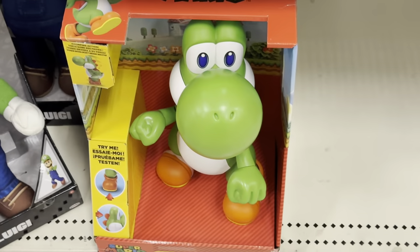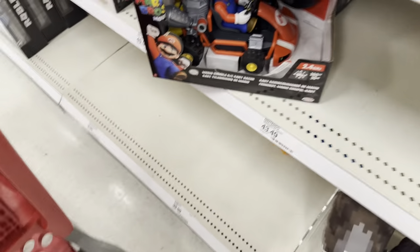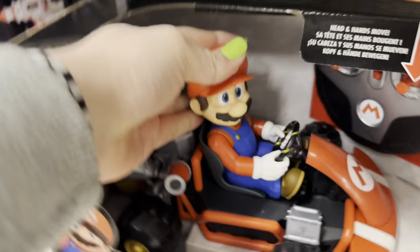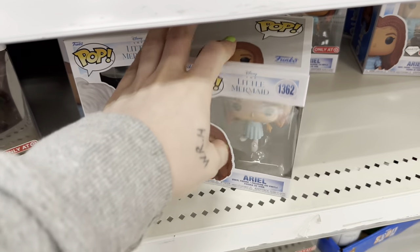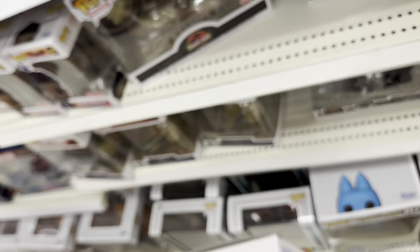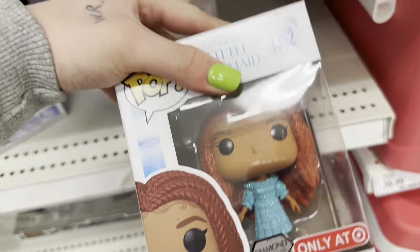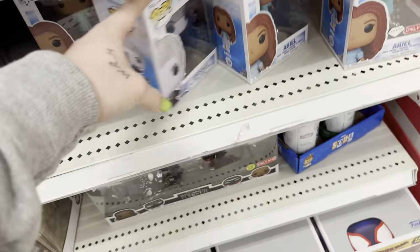Here's the Yoshi. I'm going to get him — not today, but I think I'm going to get him. I also saw this Mario RC car that I haven't seen before for the movie, so that was fun. And then they had Little Mermaid Pops, if you're into those — they had Ariel. Some little girl was like, does this look like Ariel? And her brother was like, it doesn't look like Ariel. And I was like, oh my god, shush. Don't speak.